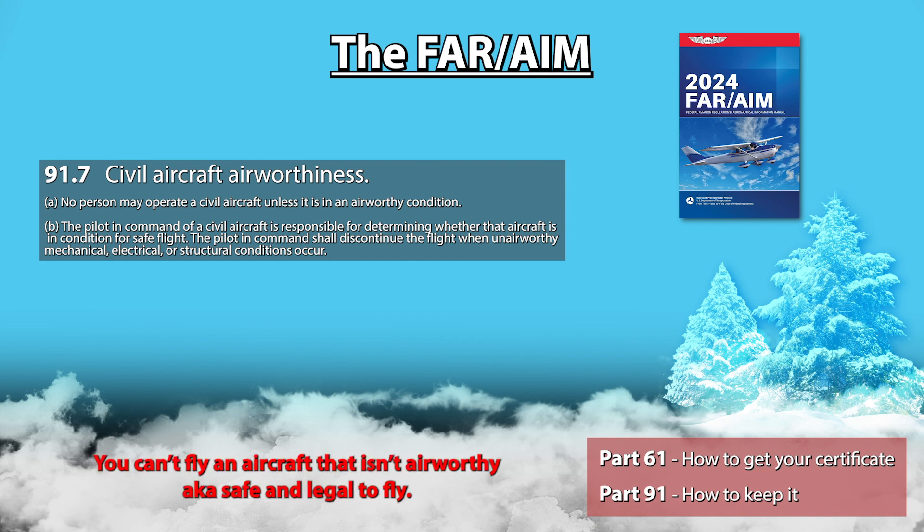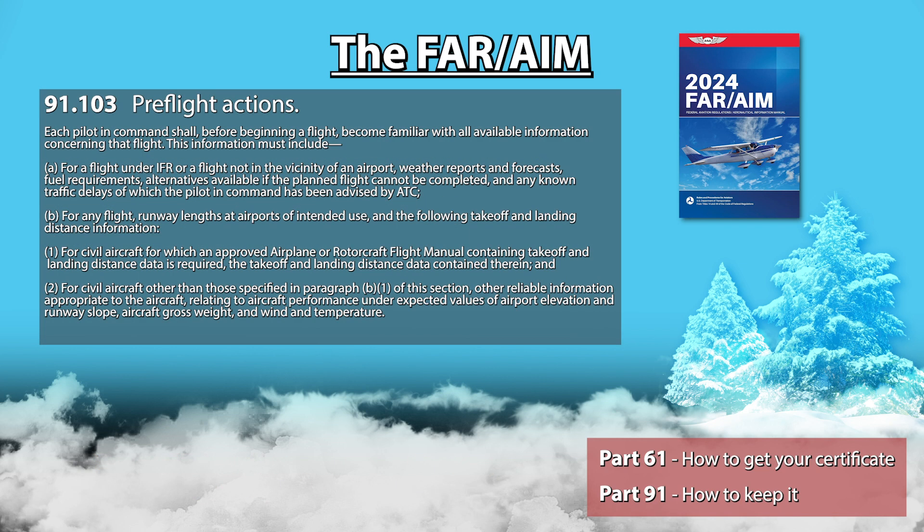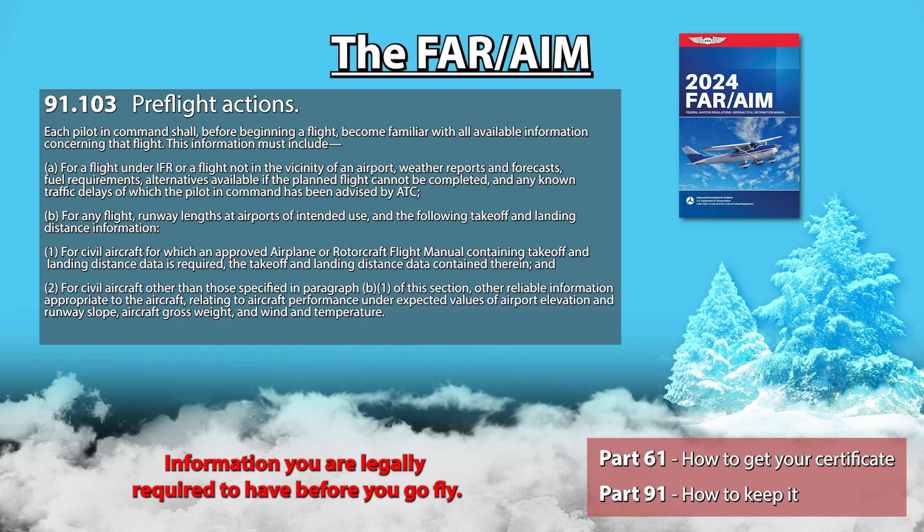91.7 simply tells you that you can't fly an aircraft that isn't airworthy, and it is your responsibility to figure out if an aircraft is safe and legal to fly or not. 91.103 lists all the information you, as the pilot in command, are legally required to have before you go fly. This includes things like the current and forecasted weather, how much fuel you will need to safely complete that flight, information about all the airports you are planning to use, field elevation, all the runway lengths, slope, etc.